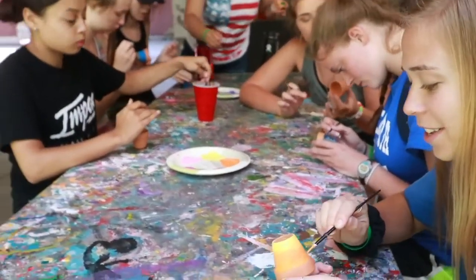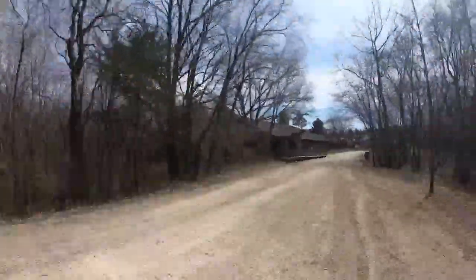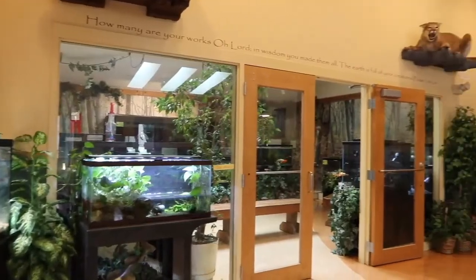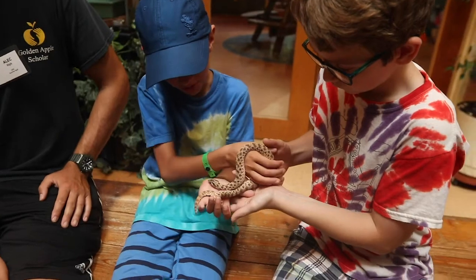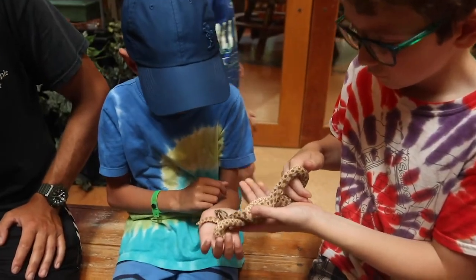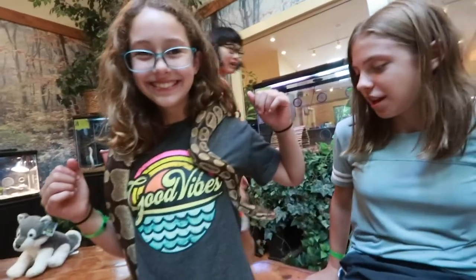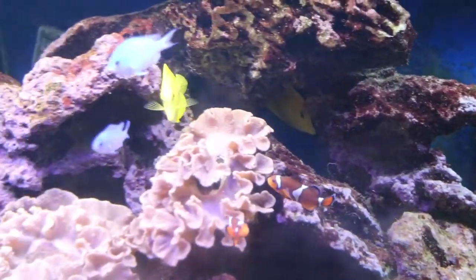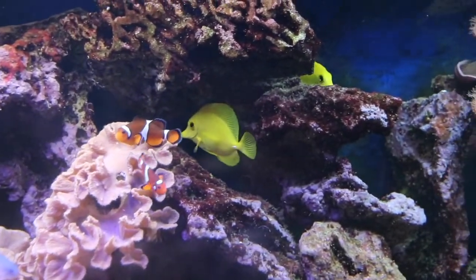Craft shop is a spot where campers can really flex their creative muscles. The Science Education Center is one of our campers' favorite places to go. At the Science Education Center, campers will get to interact with live animals such as rabbits, snakes, turtles, ferrets, and chinchillas. All the while, they learn more about the animals and the world that God has created by going on our one-of-a-kind creation walk.